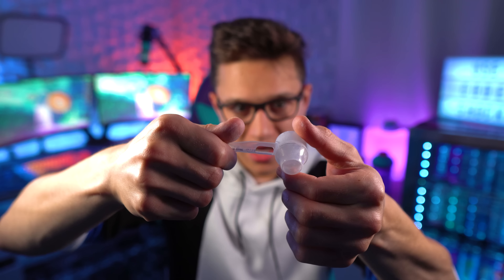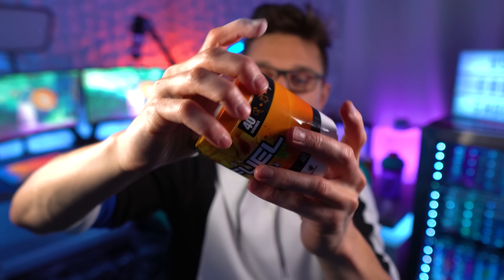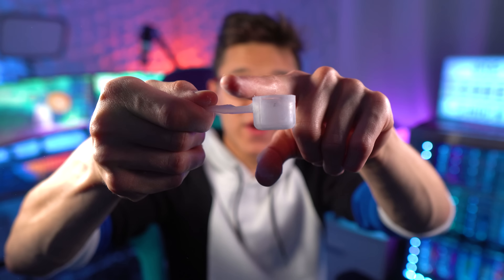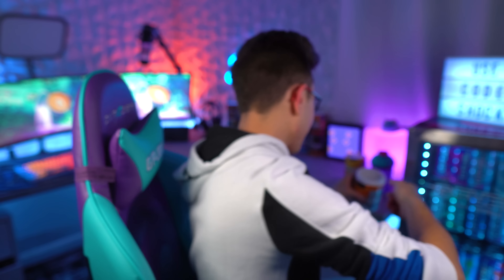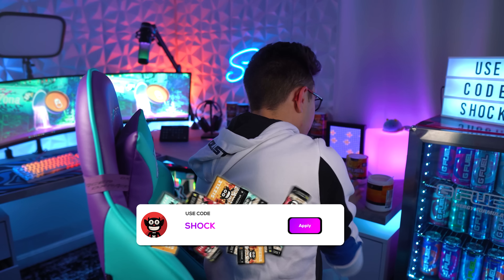We've got our scooper here and it's one of the old scoopers — no G Fuel logo on the bottom because it's one of the older ones. I'm going to give it a little shake, ladies and gents, just to make sure — you know, this thing's been sitting for two years — she's all mixed up in there. Here's the scooper. I'm gonna take the top part off and fill it right to there. There it is, ladies and gentlemen — one scoop of the OG peach iced tea. This is bringing memories back.